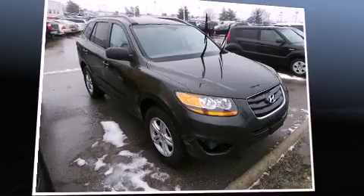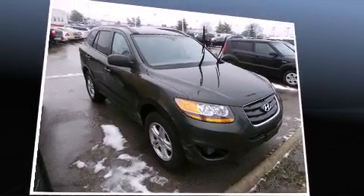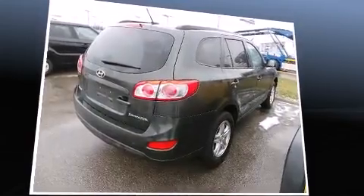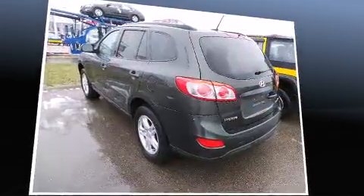Discerning drivers will appreciate the 2010 Hyundai Santa Fe. Smooth gear shifts are achieved thanks to the 2.4-liter 4-cylinder engine. And for added security, Dynamic Stability Control supplements the drivetrain.